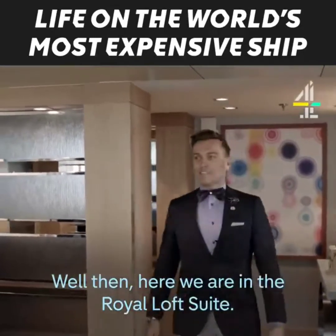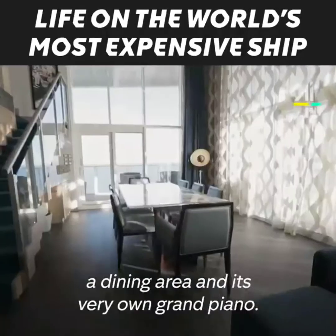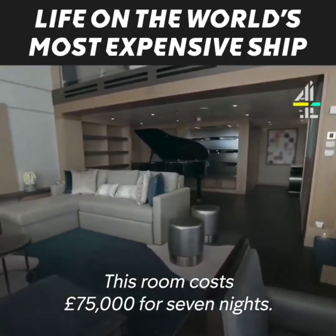And here we are in the royal loft suite. The royal loft suite can accommodate six guests, has two bedrooms, a dining area and its very own grand piano. This room costs £75,000 for seven nights.